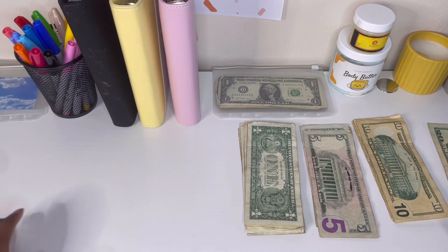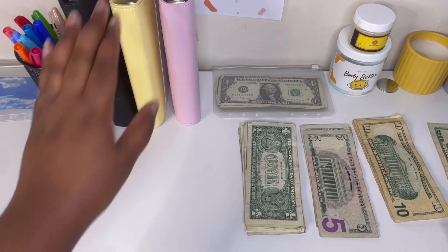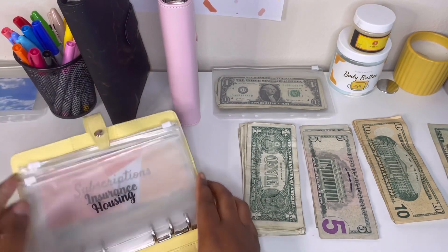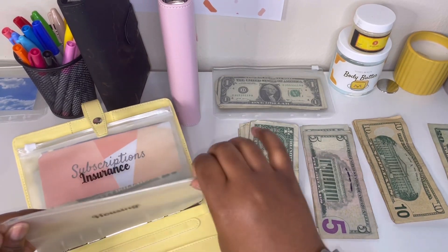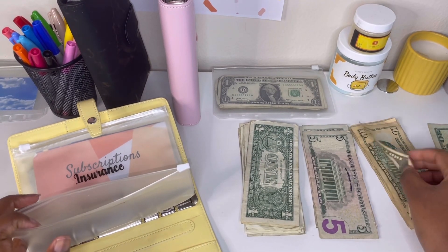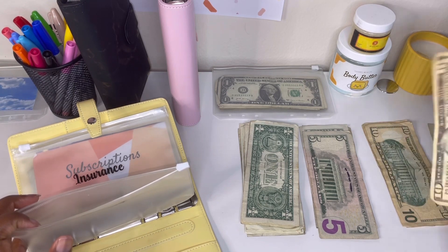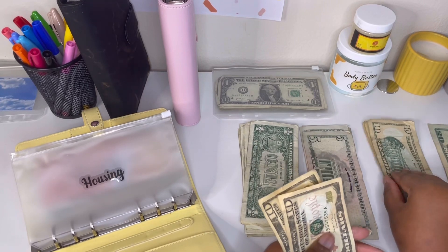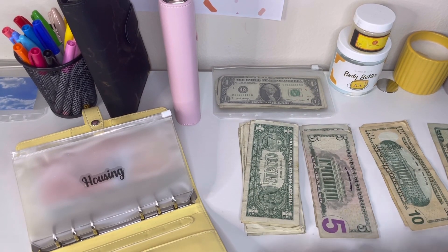Next we're moving to the yellow binder, which is our bill binder. The first thing we're stuffing is housing, which is only getting $30 — one, two, three — three tens.